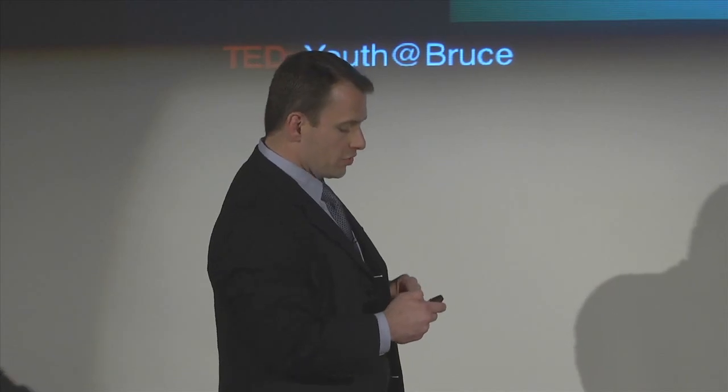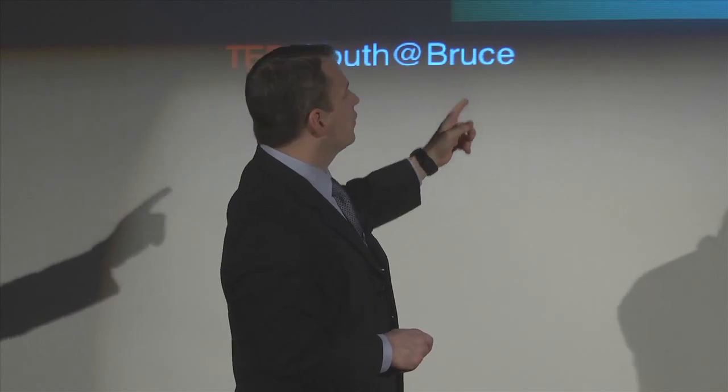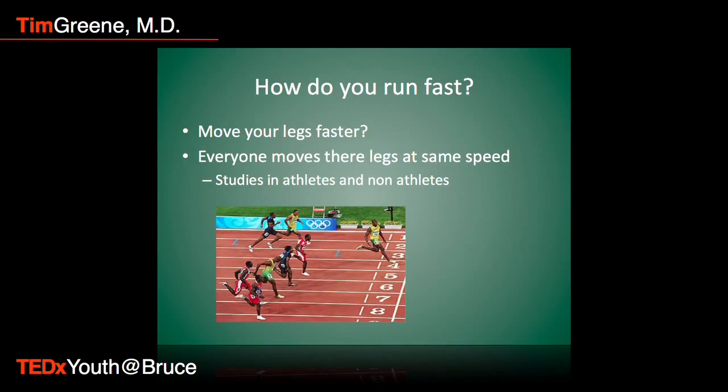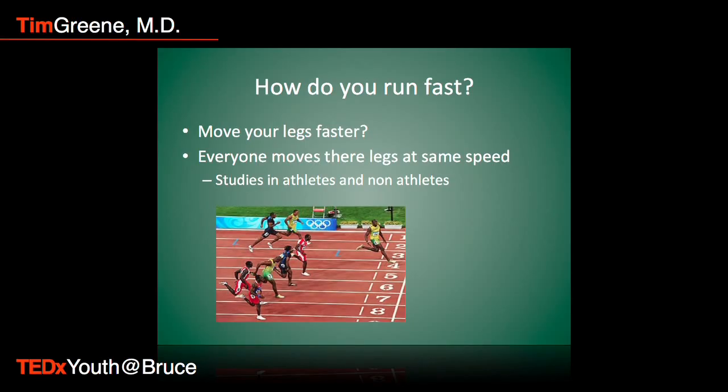This has been really well studied. If you look at the picture — this is Beijing, the 2008 final heat, where Usain Bolt broke the world record — almost every one of these guys has their foot in the same position, so they're really in the same part of their stride. Whether you're a sprinter, an athlete, or a non-athlete, when you're running at top speed, everybody relatively moves their legs at the same speed. So we're going to get into why that is.